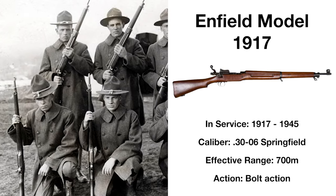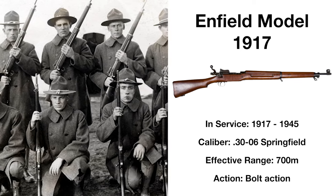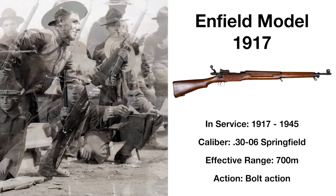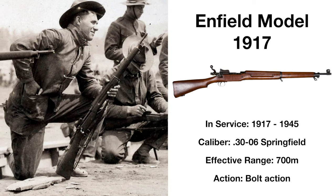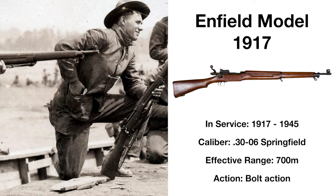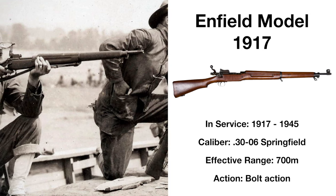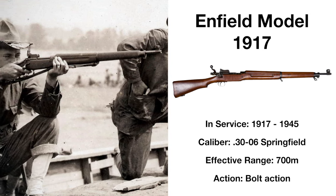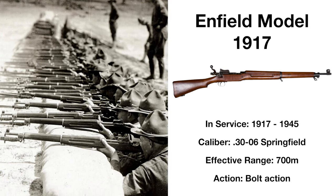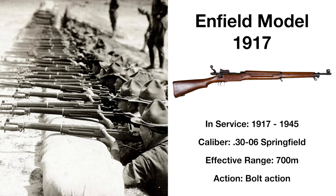A modified variant of the British Patton-14 Enfield rifle, rechambered for the American standard .30-06 Springfield cartridge and effective at up to 700 meters. Developed due to Springfield not being able to produce enough M1903s for World War I, the Enfield Model 1917 was produced twice as fast as the M1903, with a total of 2 million built by the time production ended. The rifle remained in limited service following the war, still being issued to artillery crews during World War II, but by then it had been almost entirely replaced.